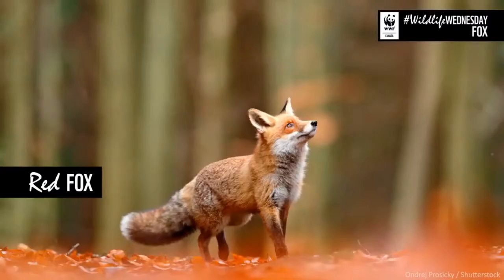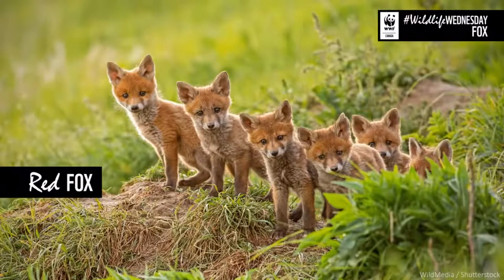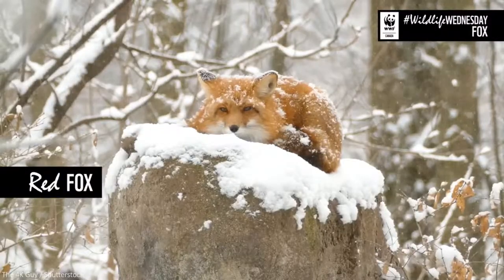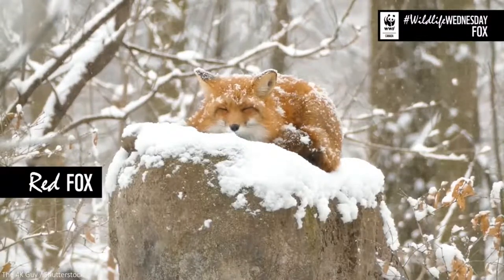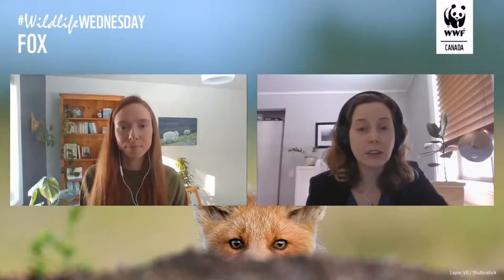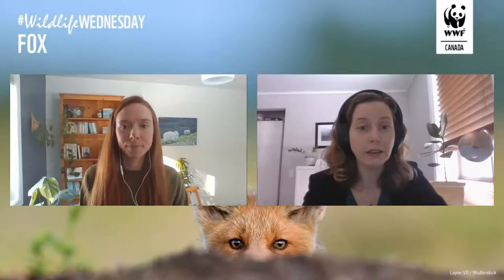The red fox is the largest of those four in Canada, weighing up to six and a half kilograms — about the size of a small dog. They are our most widespread fox species and can be found right across the country. The only places where they're not found are the high arctic and some of the islands off of coastal British Columbia. Otherwise, they're in every province and territory. They're actually the most widespread land mammal in the entire world, other than humans. For a long time, red foxes were more common in rural and farming areas, but increasingly they are becoming more common in urban areas.